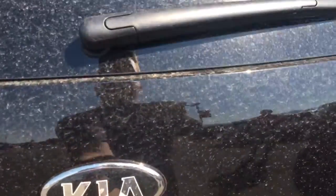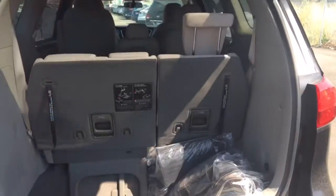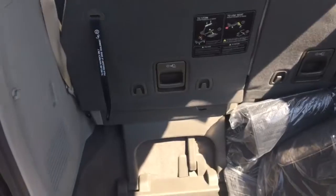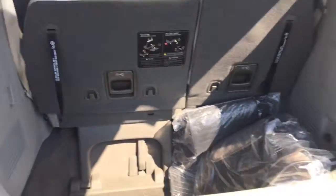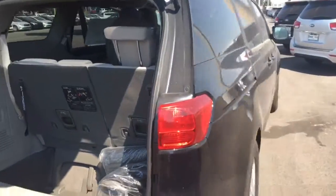Go ahead and open it here — just pull up on this lever. You do have the storage space here with the stow-and-go seating. And again, here's kind of an all-around view.